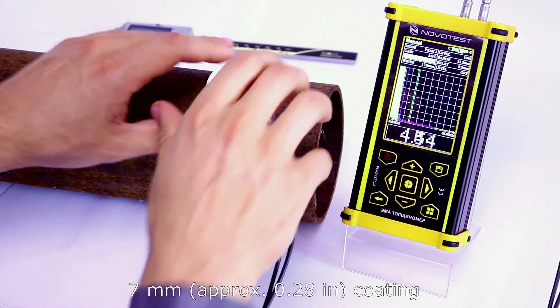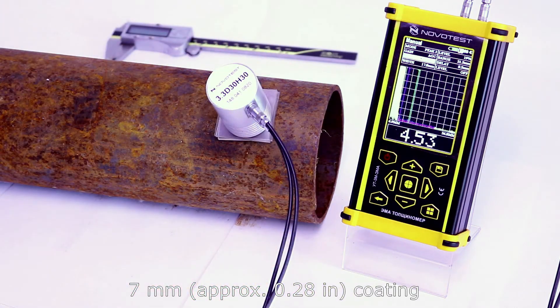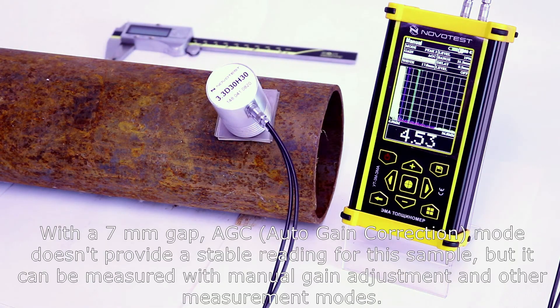7 mm coating. With a 7 mm gap, AGC mode doesn't provide a stable reading for the sample, but it can be measured with manual gain adjustment and other measurement modes.